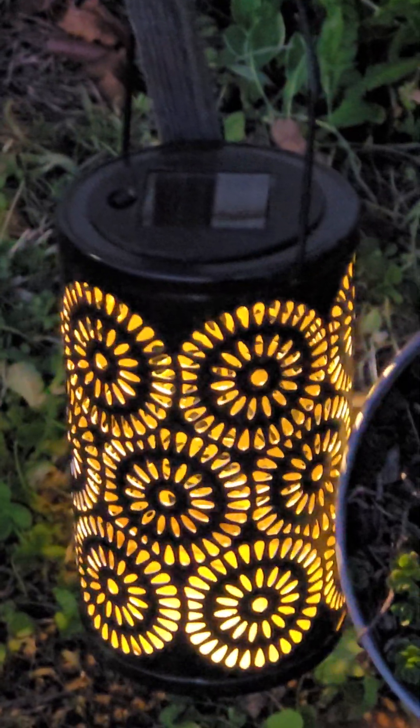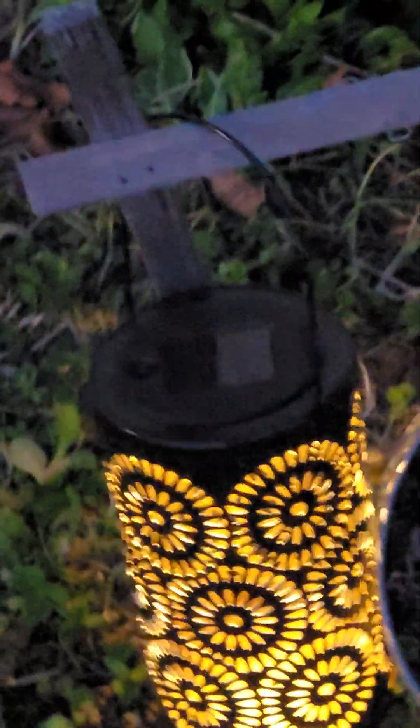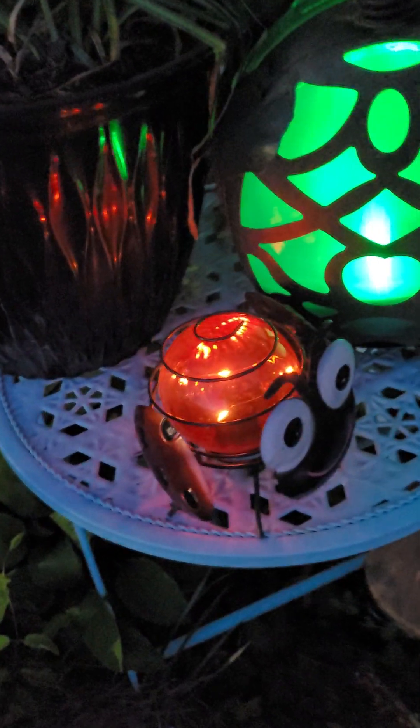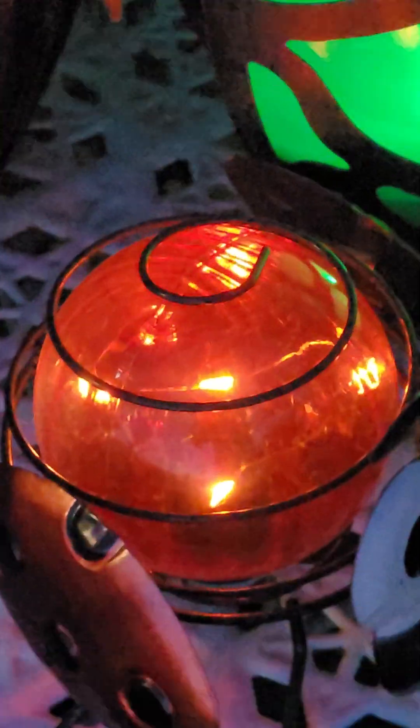I've got another one on the end that I recently learned was turned off, and that's why it hadn't been coming on. I'll show you that one in a bit. Now you're gonna get to see my ladybug lit up too. Here's my turtle and my little ladybug beside it.